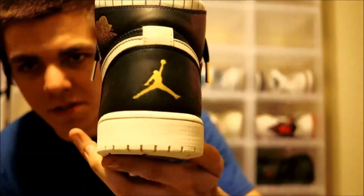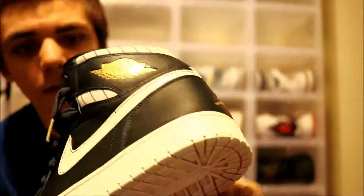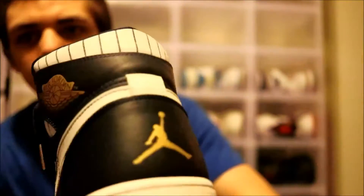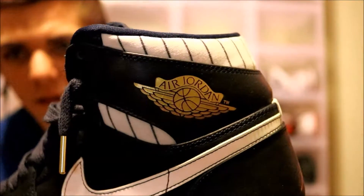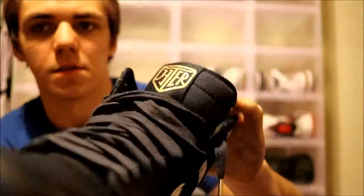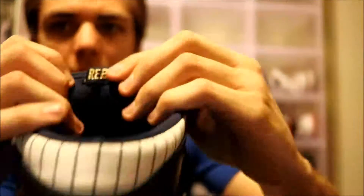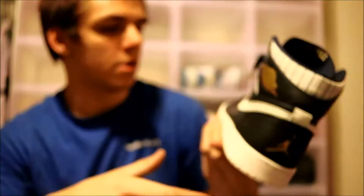This is the Jeter one. Derek Jeter was a Jordan Brand athlete so they made him a shoe — a few actually — but this is the one everyone cared about. It's got the New York Yankee pinstripes on the back and of course the gold Air Jordan wings. This one does have a Jumpman on the back of the heel, but that doesn't bother me. You've got 'Jeter' on the tongue instead of Nike Air, and on the back it says 'Respect' with the number two for Derek Jeter.